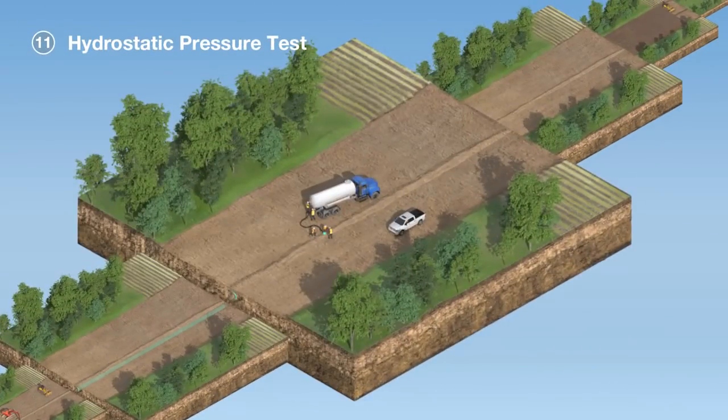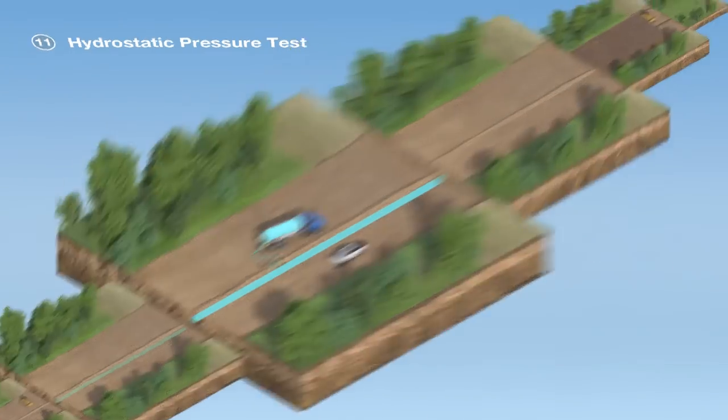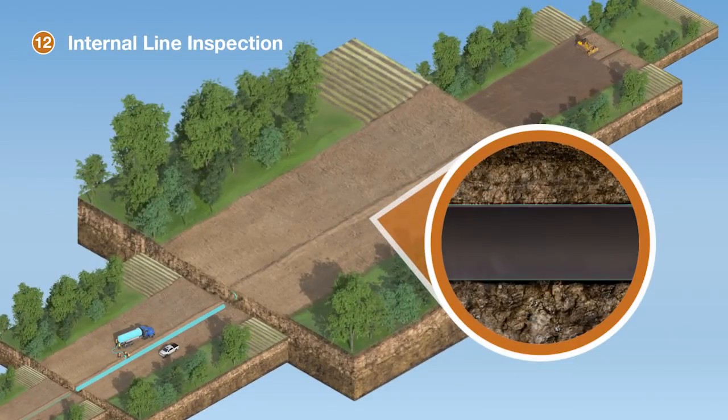Prior to putting the pipeline into service, additional tests are conducted to ensure the pipeline's integrity. A hydrostatic pressure test is used to check the structural integrity of both the pipe and the welds. The test, which uses water, is performed at 125% of the pipeline's maximum operating pressure over a period that exceeds regulatory standards. Additionally, an internal line inspection tool ensures the pipeline's integrity.